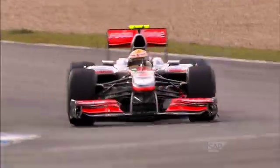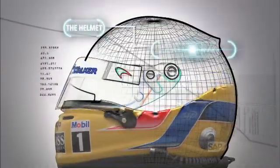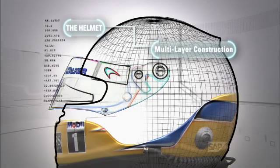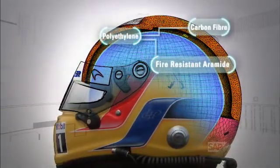Super strong, with incredible strength to absorb impact and resist penetration. The helmet features a multi-layer construction of cutting-edge materials, combining carbon fibre, polyethylene and fire-resistant aramide.